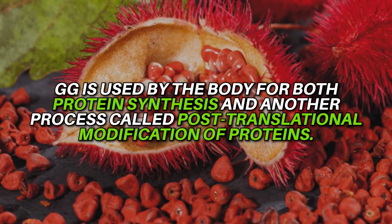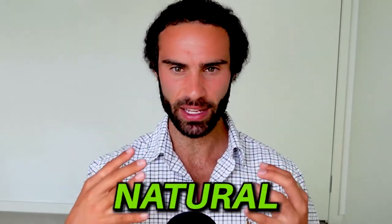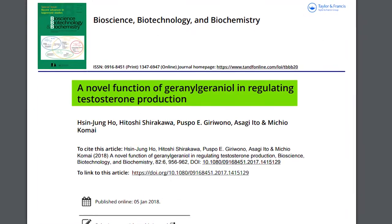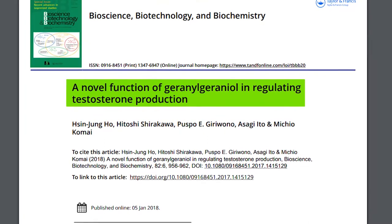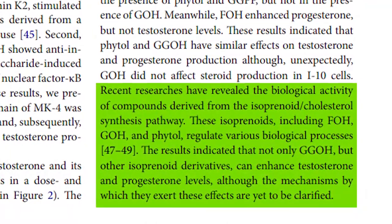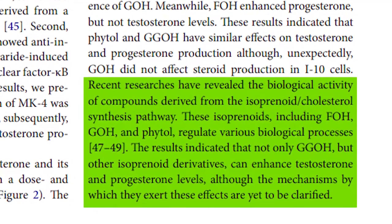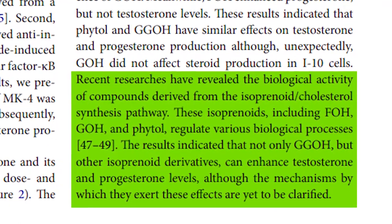GG is used by the body for protein synthesis and a process called post-translational modification of proteins. So how can GG be utilized as a natural testosterone booster? This study was titled 'A Novel Function of Geranylgeraniol in Regulating Testosterone Production.' Researchers evaluated that GG can potentially act as a precursor to stimulate testosterone production in humans. They noted that recent research has revealed the biological activity of compounds derived from the isoprenoid cholesterol synthesis pathway, including FLH, GOH, and phytol, which regulate various biological processes.